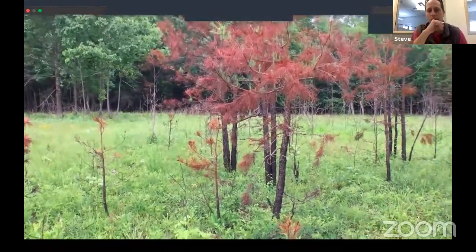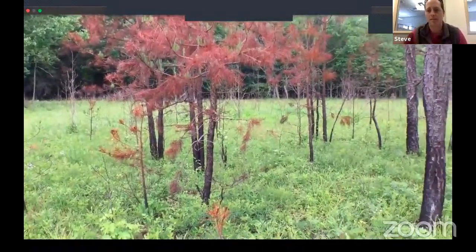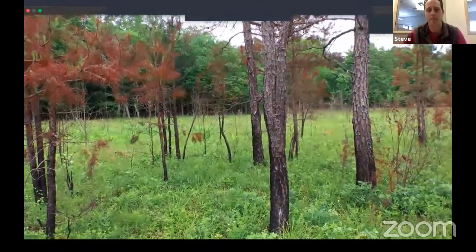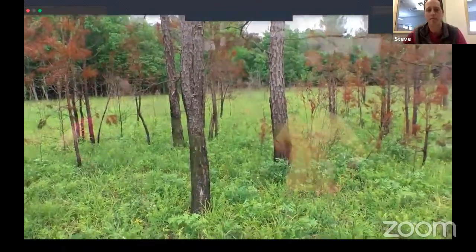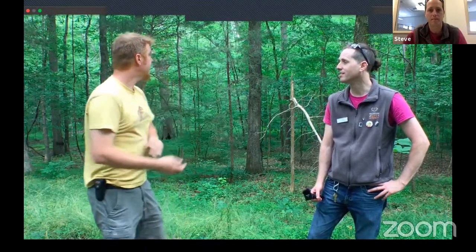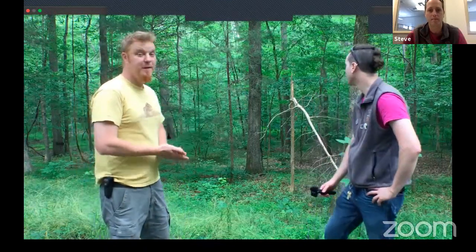This particular field we burn fairly frequently — every two to three years. It was burned about two months ago, and you can see how beautiful and green it is right now. We go to school specifically to learn how to control fire and use it as a natural disturbance technique. We let the fire burn where it's going to burn, but we also control where we want it to go so it doesn't leave those designated areas.